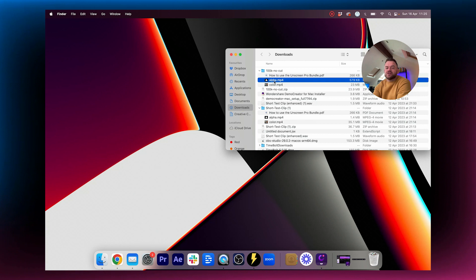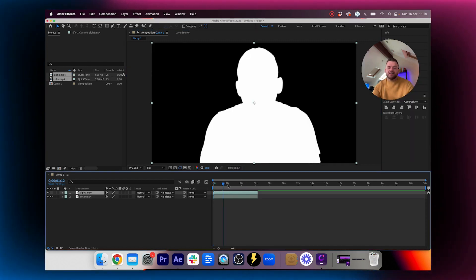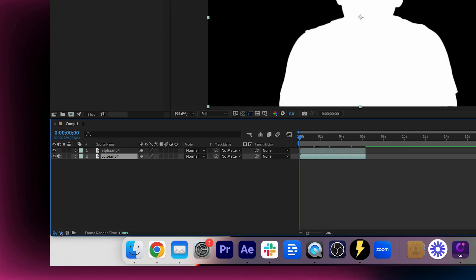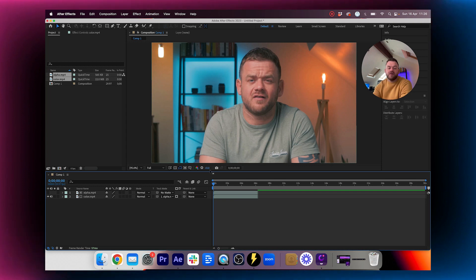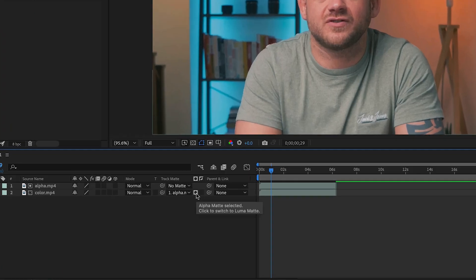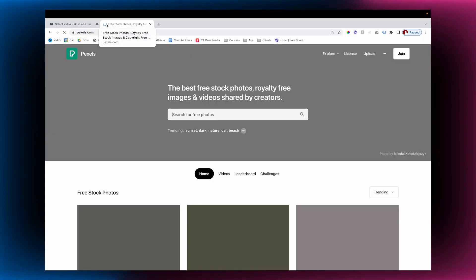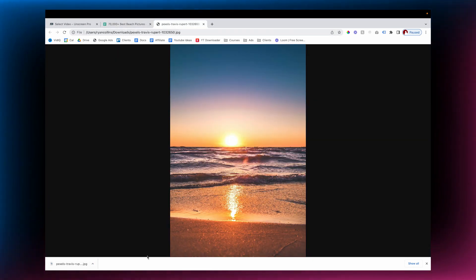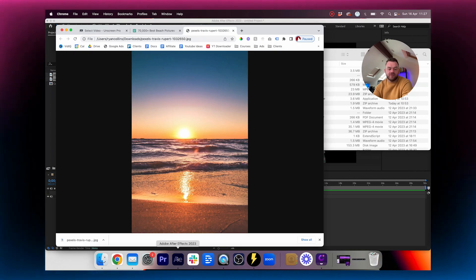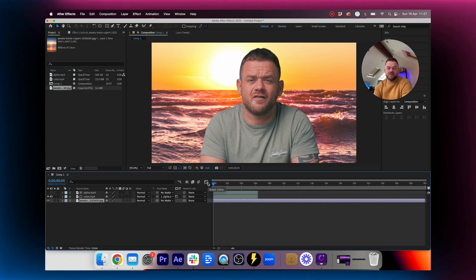When you open the download you've got two files: alpha and color. We're going to open up After Effects, make a new composition, and drag in our alpha and color files. You can see it has an outline which is a matte. Click on the color layer, make sure the track matte button is enabled, go to Track Matte Alpha. Now it's tracking the alpha. Then click the luma button and now it's cut me out. Let's put in a background — I'll search Pixels for a beach image, drag that into After Effects, and now just imagine I'm on the beach.